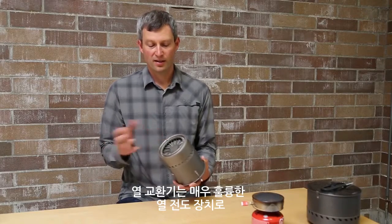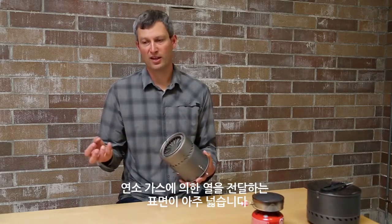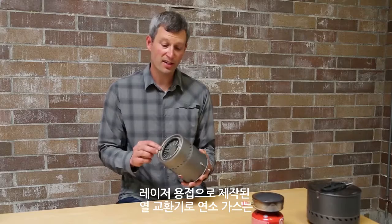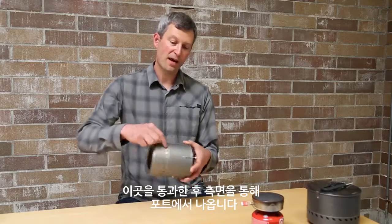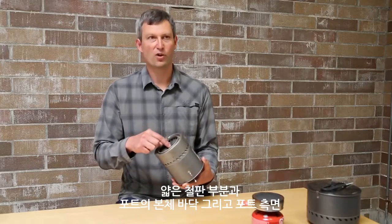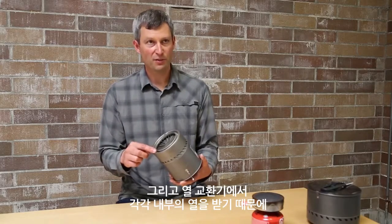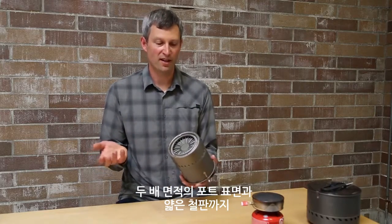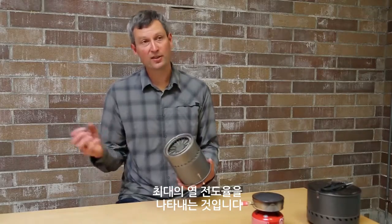The heat exchanger is really about having good conduction paths into the water and having a lot of surface area to transfer the heat from those hot combustion gases into the water and into the pot. This heat exchanger is laser welded. The combustion gases go in through here and then come out these ports around the side, so you have all that fin area picking up heat. You've got the normal bottom of the pot picking up heat, and the side of the pot, and then the heat exchanger cover, which is also picking up heat from the inside — basically double the surface area of the pot, plus the fins. Lots of surfaces to pick up heat and then good conduction paths.